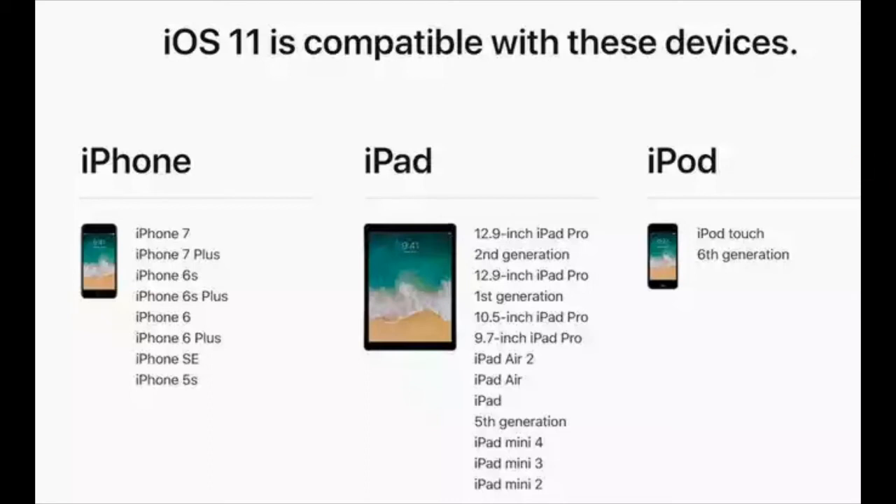So that's the iOS 11 compatible devices list. If you guys have any of those devices, you'll be getting iOS 11. If you enjoyed this video, give me a thumbs up — it'll help me a lot. Please rate and subscribe, thank you very much for watching, see you in the next one!